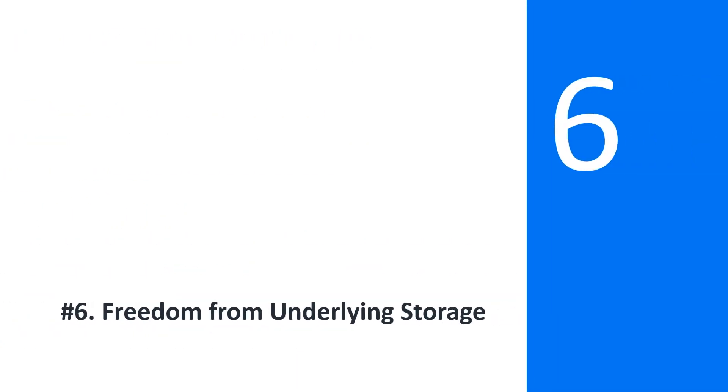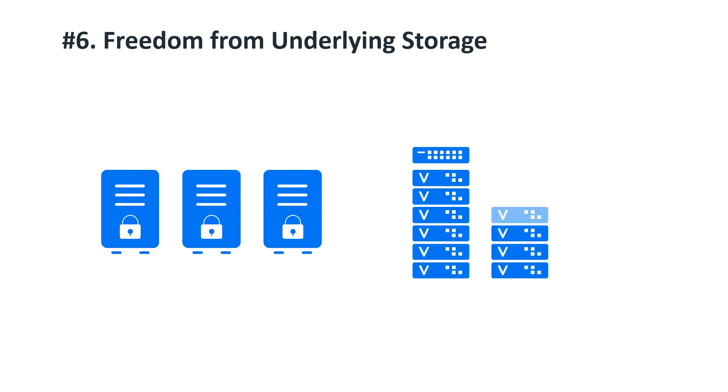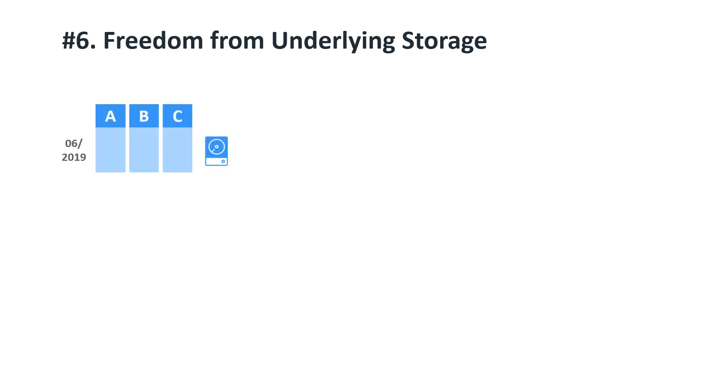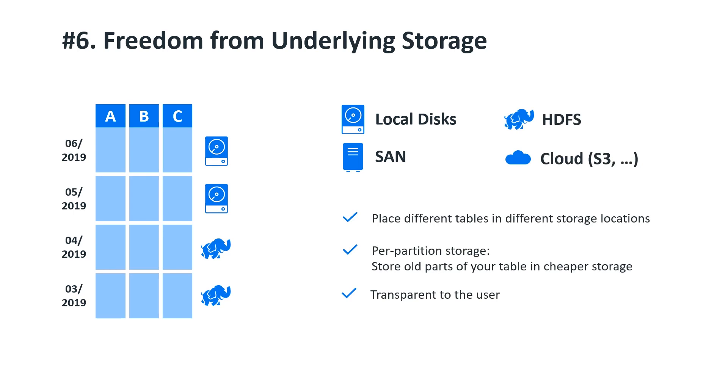Number six: Freedom from Underlying Storage. Vertica is known for being infrastructure-agnostic. We routinely go up against locked-down vendor-branded boxes full of FPGAs, GPUs, terabytes of RAM, and InfiniBand, and we rip them to shreds using Ethernet-connected no-name servers with spinning disks. You can even have different partitions of a single table stored in different places — put the last month on local disks and dump the rest onto slower stores like SAN or into HDFS. Flexibility is key to accomplishing bold objectives, and this is just one of many examples.